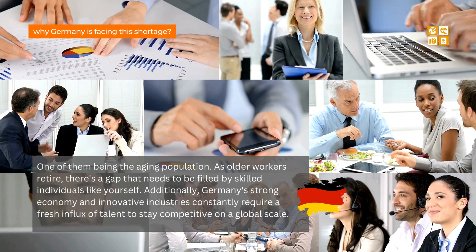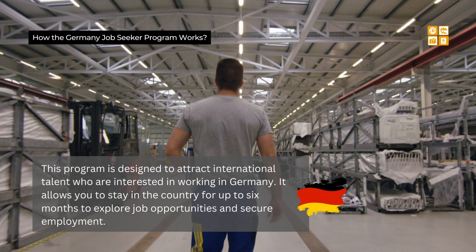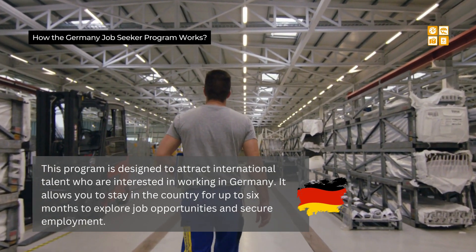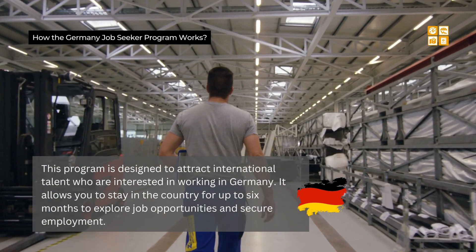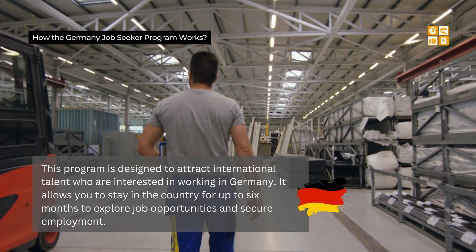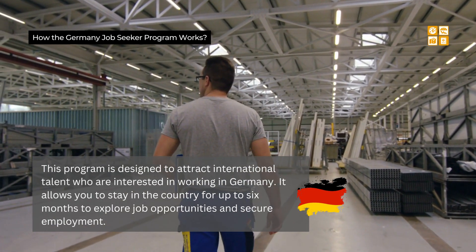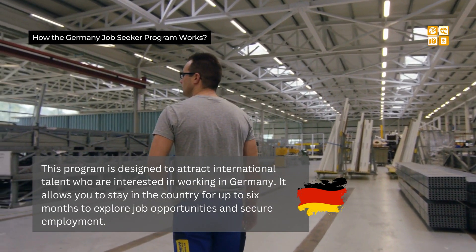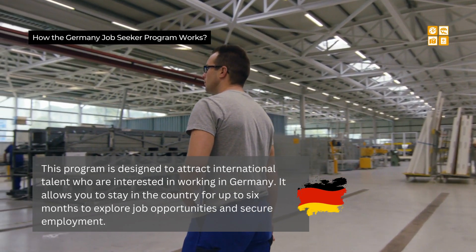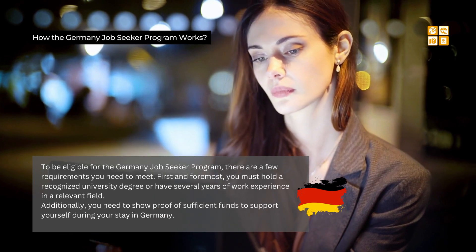Let's get into the details of the Germany job seeker program. This program is designed to attract international talent who are interested in working in Germany. It allows you to stay in the country for up to six months to explore job opportunities and secure employment. It's an excellent opportunity to experience the German lifestyle, get a taste of the work culture, and find a job that aligns with your skills and interests.